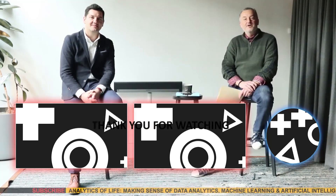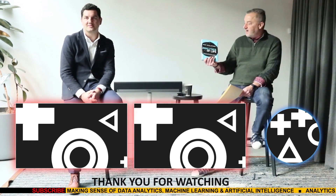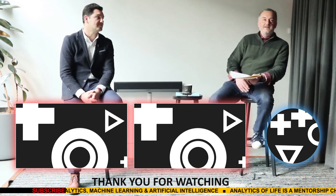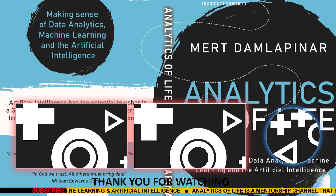Take care and I'll see you in the next video. Hi everyone, this is Mert Damlapunar. Do you know the difference between data analytics, machine learning or artificial intelligence, and how your daily life gets affected with any of those? You can find out in 'Analytics of Life,' which is available at the Amazon Kindle Store. Good luck, and I hope you enjoy reading it. Take care.